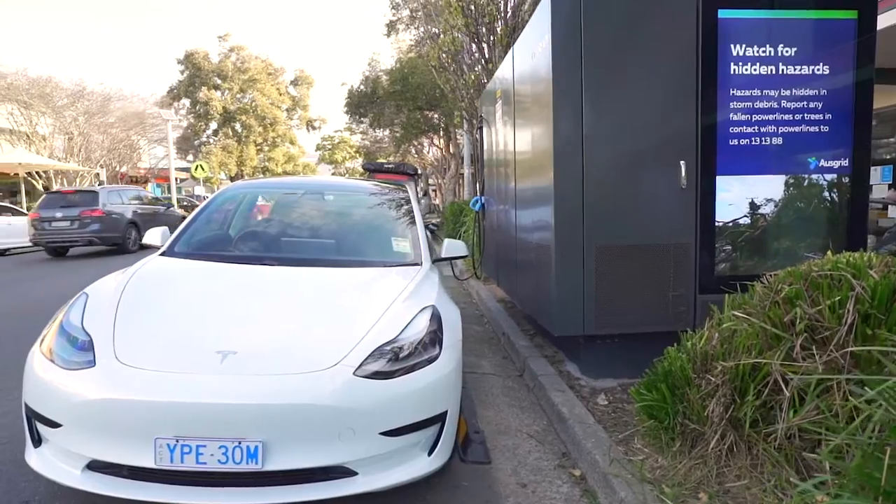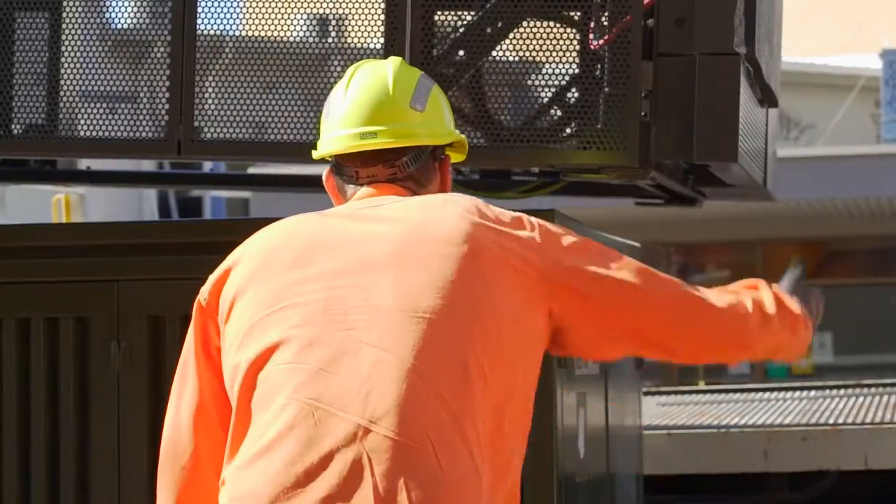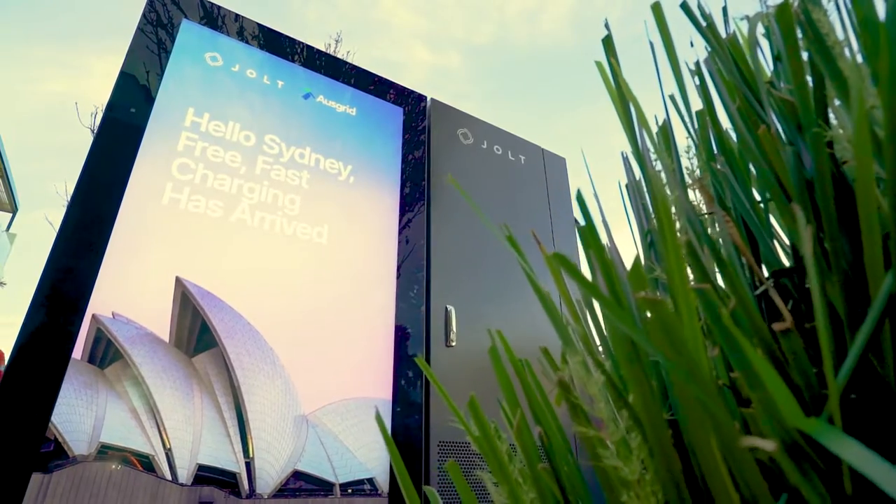This is the first of 500 chargers that are planned for Sydney. Coming to a suburb near you, there's going to be chargers rolled out shortly in Randwick, Strathfield, Hornsby and many other suburbs. So keep your eye out for a Jolt charger on your street.